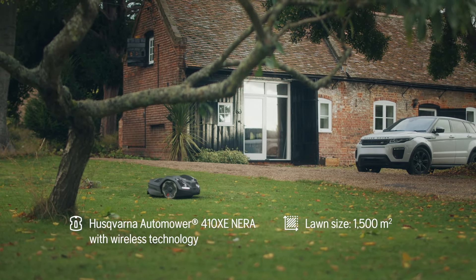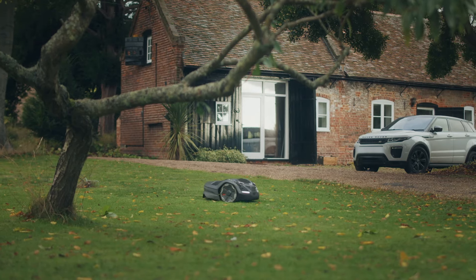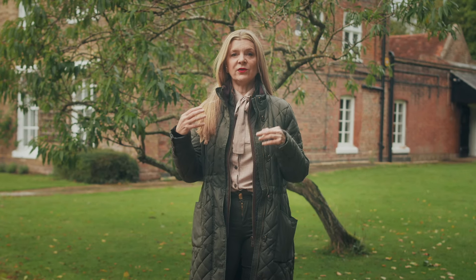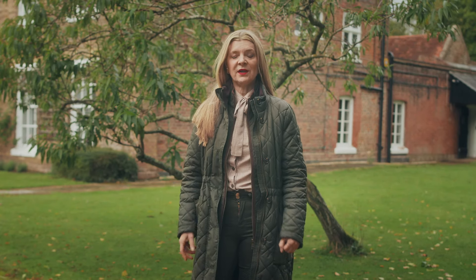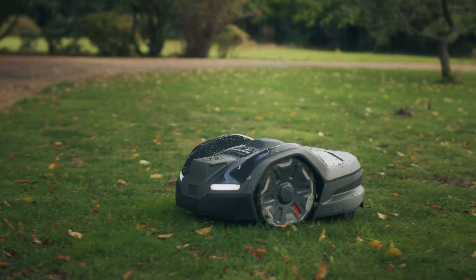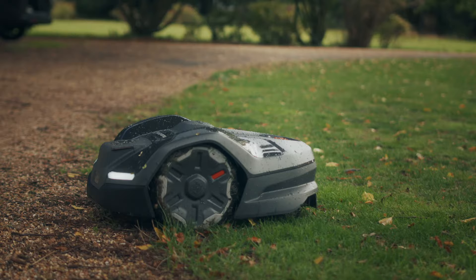I chose a Husqvarna robotic lawnmower because I think they're absolutely brilliant. We went to a hotel golf course and I saw these little mowers working the golf course. I asked the hotel what they were and they told me they were Husqvarna. So when I got home I contacted three dealers, they came to quote me, and one dealer shone out from all the others. He sold me a cable automatic mower and then we've just upgraded to a 410XE Neera, which is unbelievable.